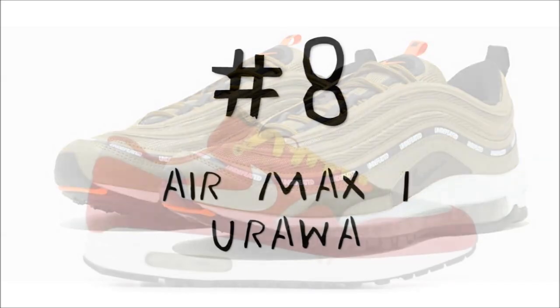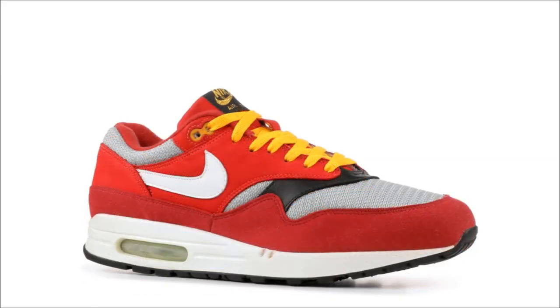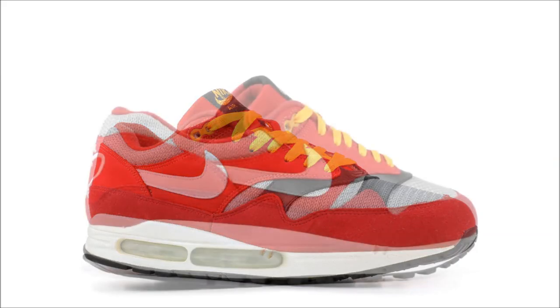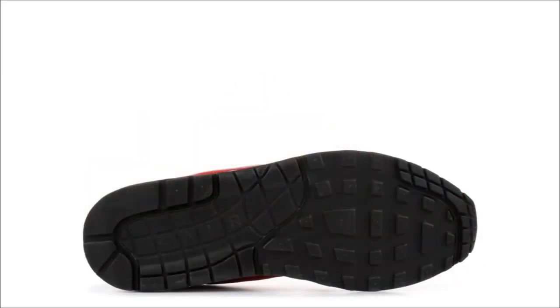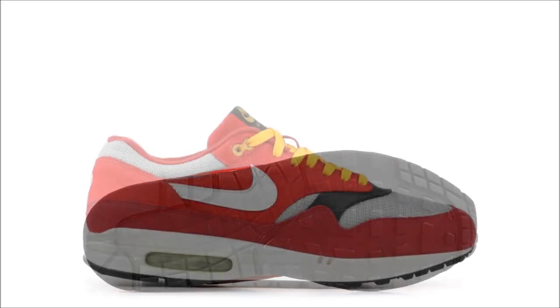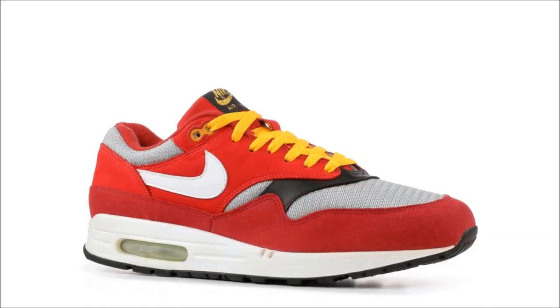For number eight, we're heading back to the 2004 release of the Nike Air Max 1 Urawa. This special Japan-only release was a tribute to the Urawa Red Diamonds, a J-League football club. Featuring the team's kit as the primary colorway, the Urawa Dragons is one of the few Air Max 1s to interchange the classic Nike Air embroidered logo on the heel. For $1,955, I'm not a fan.